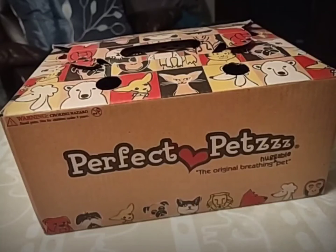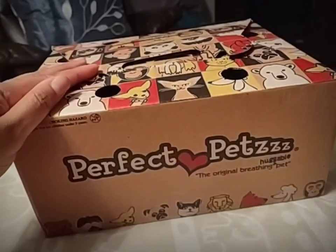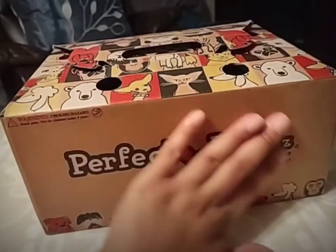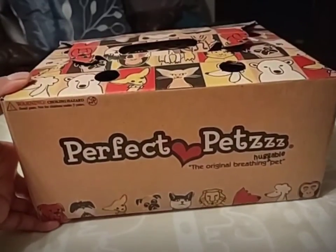This little toy was $30 but I thought it was worth it. I am an animal lover and I wanted Aubrey to be one too. Having a toddler is great because you can really shape their personality. I just thought she would look so cute holding a puppy, and this is it — it's called Perfect Pets. It says 'Huggable, the original breathing pet,' and on the box it shows all different types of pets: dogs, cats, and monkeys.